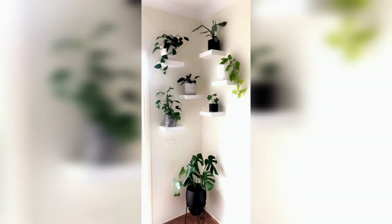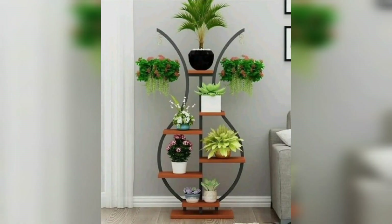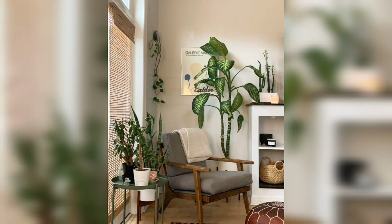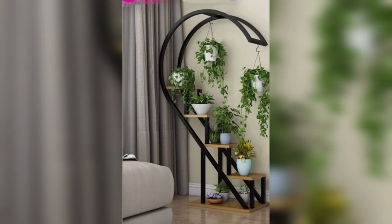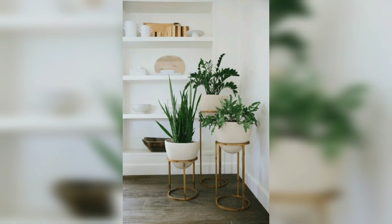You can create a corner garden where you can go when you're not feeling fine, and feel yourself closer to nature. Some artificial plants can also be used if taking care of natural plants is difficult, but natural plants look more beautiful than artificial ones and create a soothing and calming effect on your brain and mind.